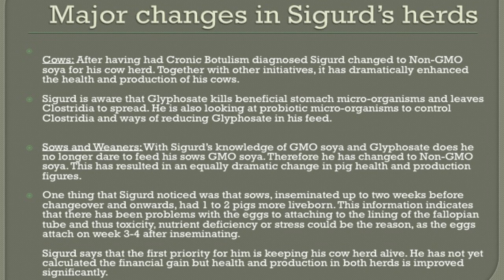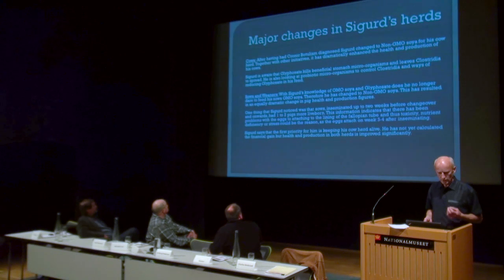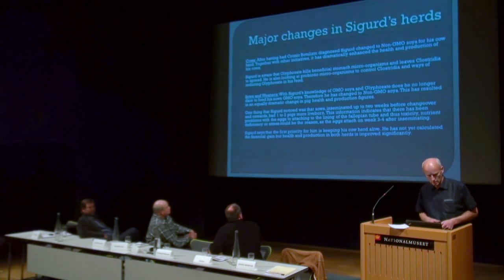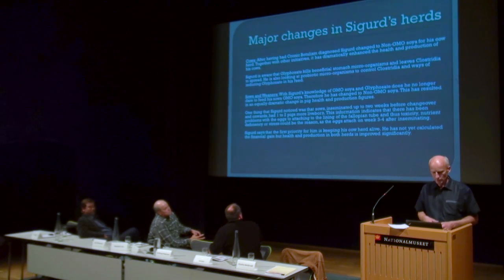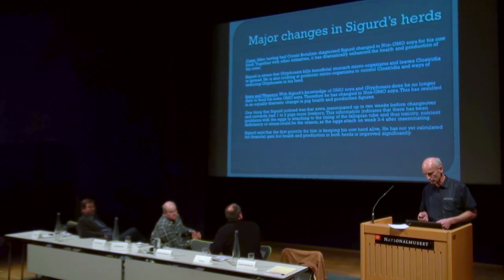Regarding sows and weaners: with Sigurd's knowledge of GMO soy and glyphosate, he no longer dares to feed his sows GMO soy and has changed to non-GMO. This has resulted in an equally dramatic change in pig health and production figures. One thing Sigurd noticed was that sows inseminated up to two weeks before farrowing and onwards had one to two more piglets at birth. This information indicates there has been some problem with eggs attaching to the lining of the fallopian tube, suggesting toxicity, nutrition, difficulty, or stress could be a reason that the egg attaches after three to four weeks. Sigurd says his first priority is to keep his cows alive. He has not yet calculated the final gain, but health and production in both areas have improved significantly.